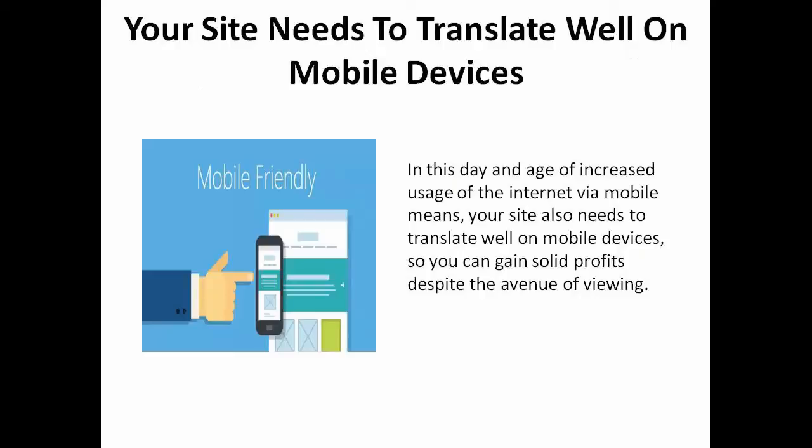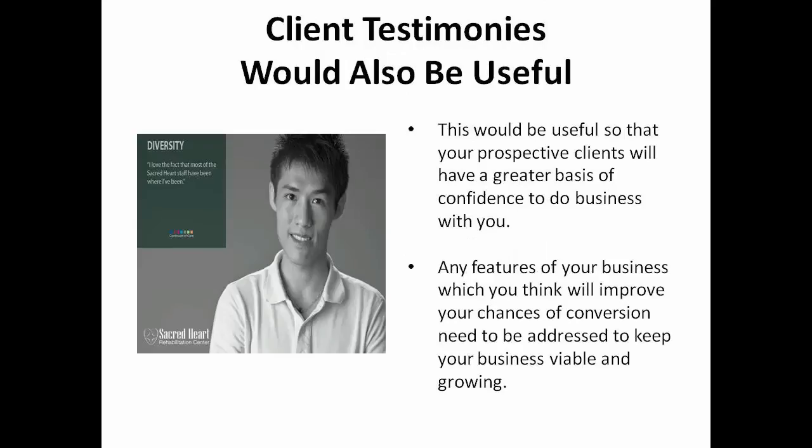In this day and age of increased usage of the internet via mobile means, your site also needs to translate well on mobile devices so that you can gain solid profits despite the avenue of viewing. It would also be useful to have a section for previous client testimonies so that your prospective clients will have a greater basis for confidence to do business with you. Any features of your website which you think will improve your chances of conversion need to be addressed to keep your business viable and growing.